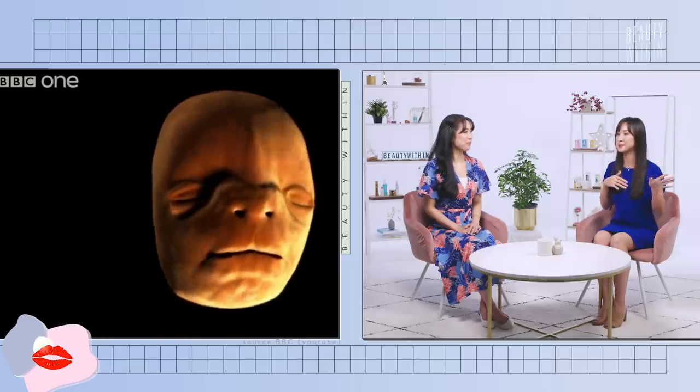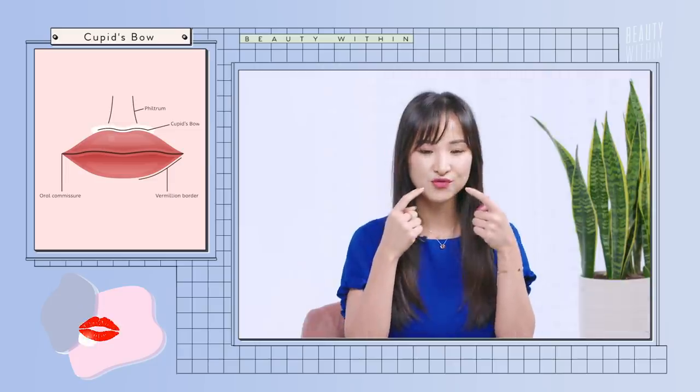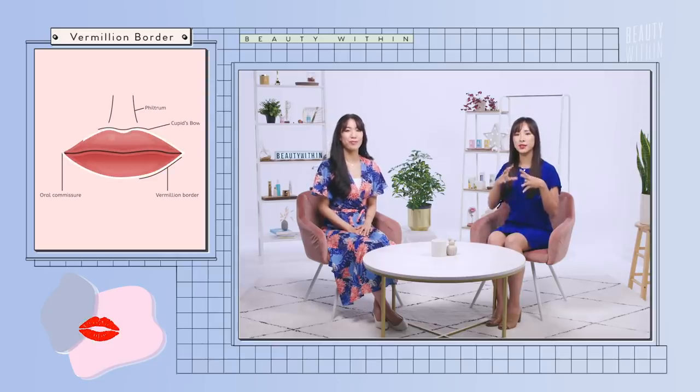Then you have the cupid's bow, which is the curve at the top of your lip. This part also doesn't really have any real purpose, but it helps create the shape of your lip. In makeup, you often highlight this part to give the illusion that the lips are plump and full. We also have the vermilion border, which is where the lip meets the rest of our face like a border, surrounding the lip all around the outside. Just like our under eyes, our lips are made up of very thin skin, soft tissue, and blood vessels — which is why they're red.